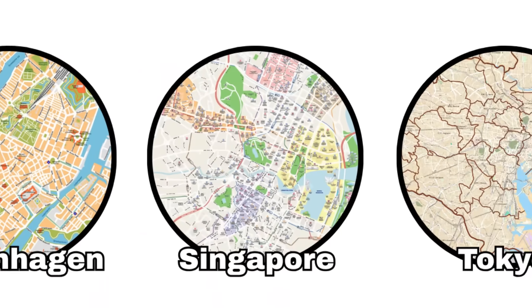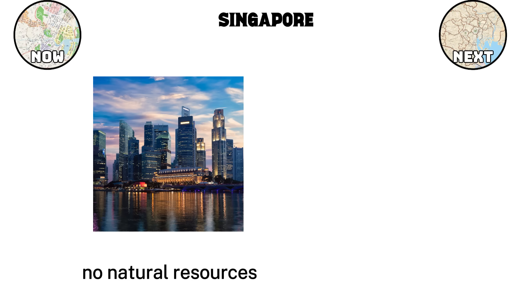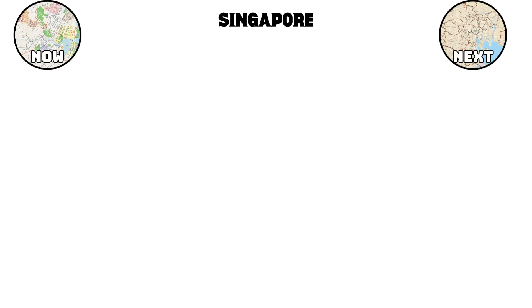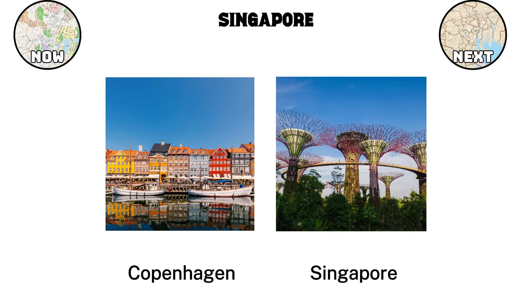Singapore. Even though Copenhagen shows how thoughtful planning and cycling culture can make a city more livable, Singapore demonstrates a different path. Built on limited land with almost no natural resources, Singapore had to innovate from the ground up. Instead of spreading outward, the city grew upward, introducing vertical gardens, cutting-edge infrastructure, and a governance model that keeps corruption low and efficiency high. Where Copenhagen is about openness and balance, Singapore is about precision and reinvention.